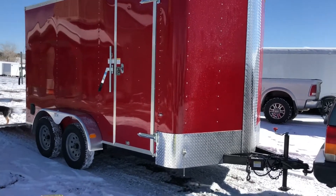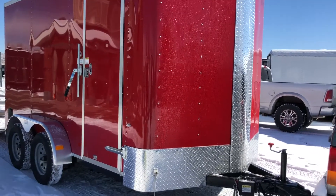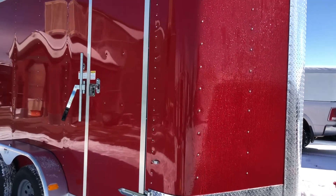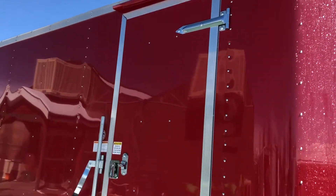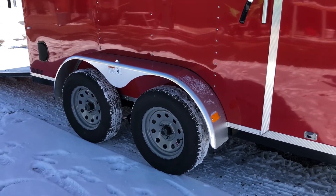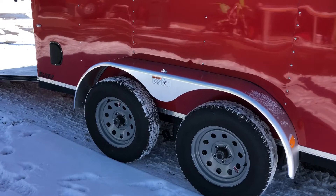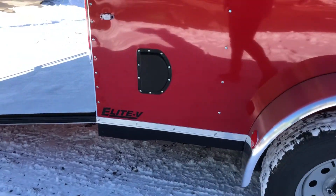You do have the extra diamond plate along the bottom as well as up the V-nose front, so great rock protection there. This one also has a side door with an RV lock and cam bar, so double lock protection on your side door. Gutter over the side door as well, which is great for days like today. Two 3,500 pound axles with brakes on all fours, a polished aluminum fender. You also have side vents as well as stabilizer jacks underneath the back of this unit.